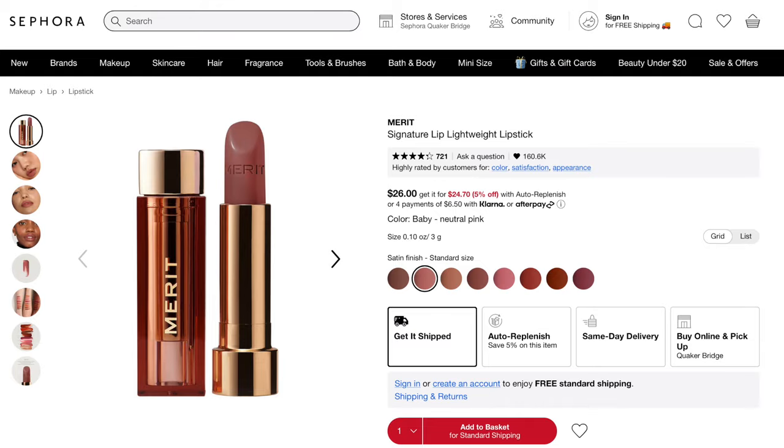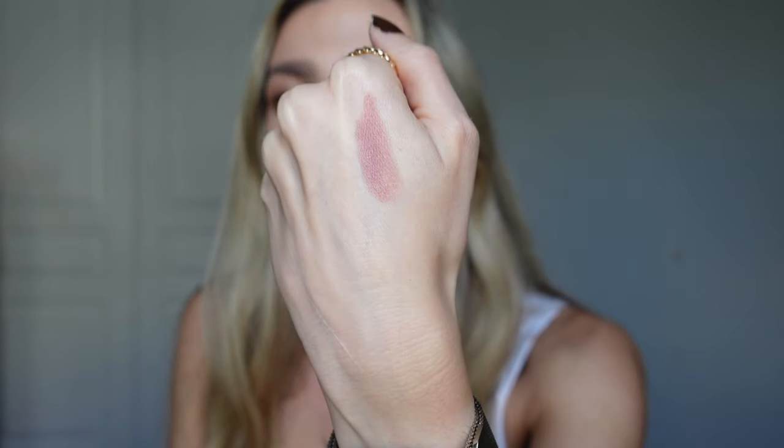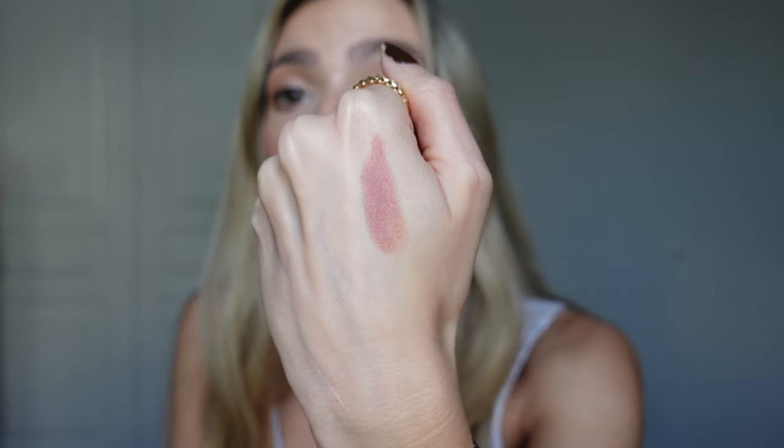Moving on to honorable mentions — lip products I'm loving at the moment that don't necessarily have a dupe. Merit Baby — this is a bullet lipstick and the most lipstick-y of everything I've mentioned. The formula is clean beauty, glides across the lips, hydrates them, and is so comfortable. If you're interested in Merit, they are having a sale — I'd appreciate it if you click my link below as I make a little commission off the brand. I think it's 20% off. I love it and I have it in Baby and also in a red shade, which I don't wear that much — though with the holidays coming up, I'm going to try.